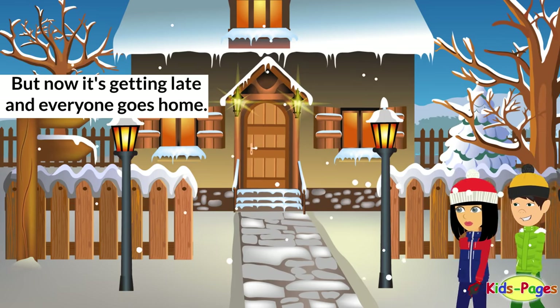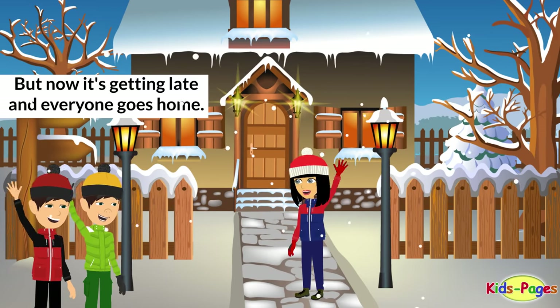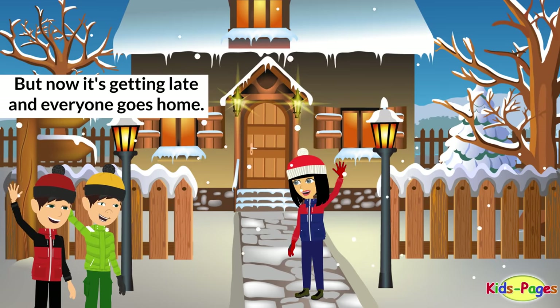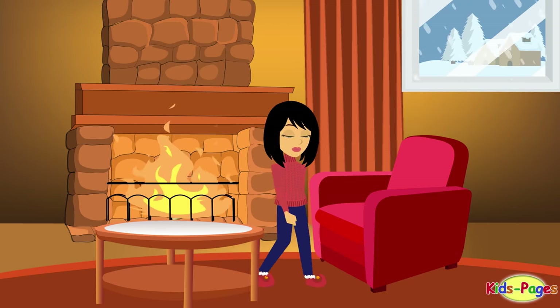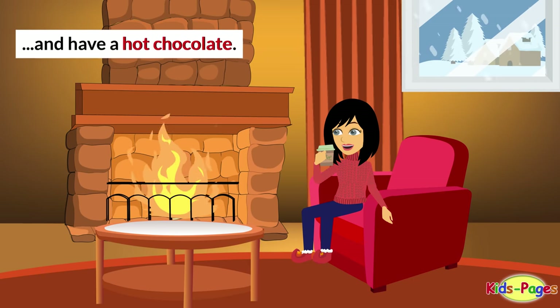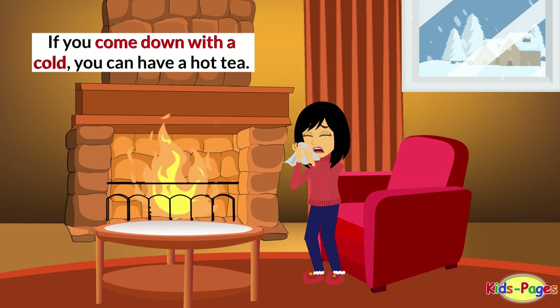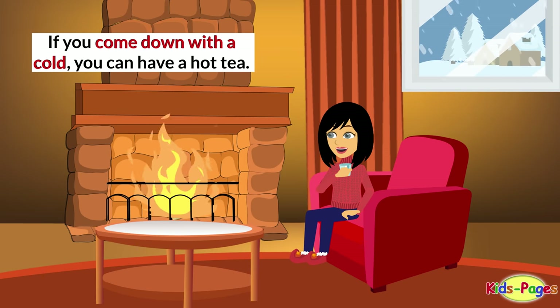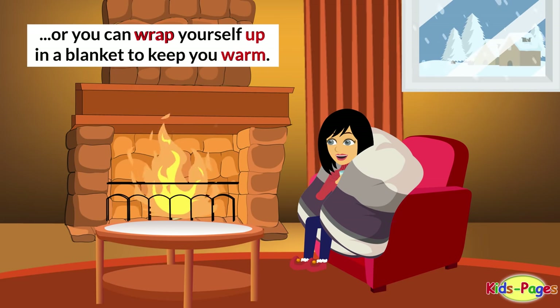That girl is making a snow angel. But now it's getting late and everyone goes home. It's so good to sit by the fireplace and warm our hands and feet, and have a hot chocolate. If you come down with a cold, you can have a hot tea. Or you can wrap yourself up in a blanket to keep you warm.